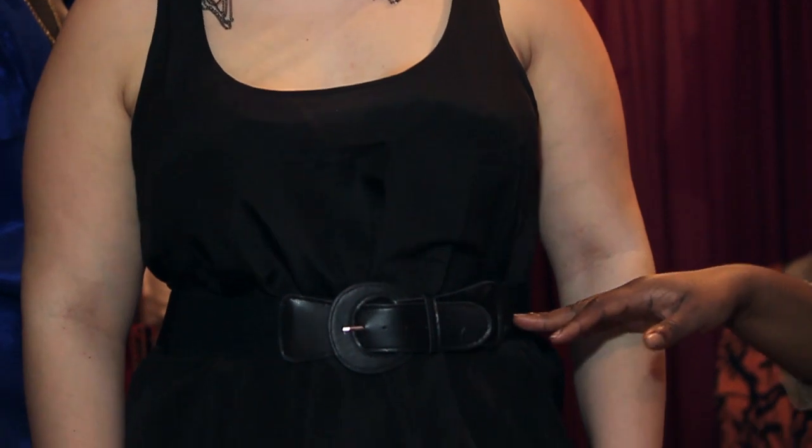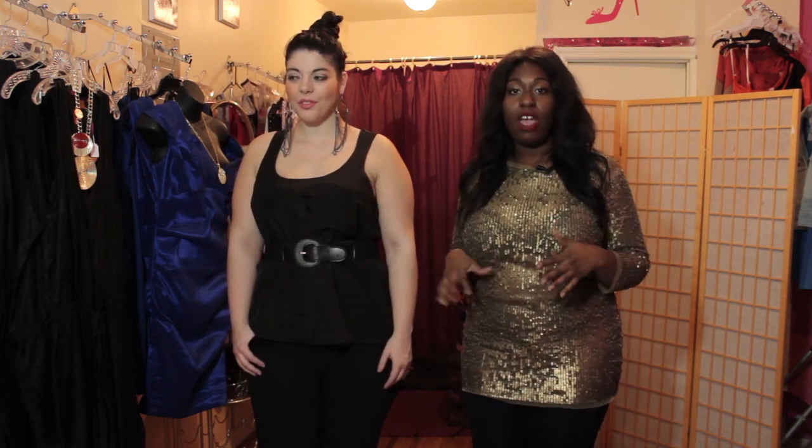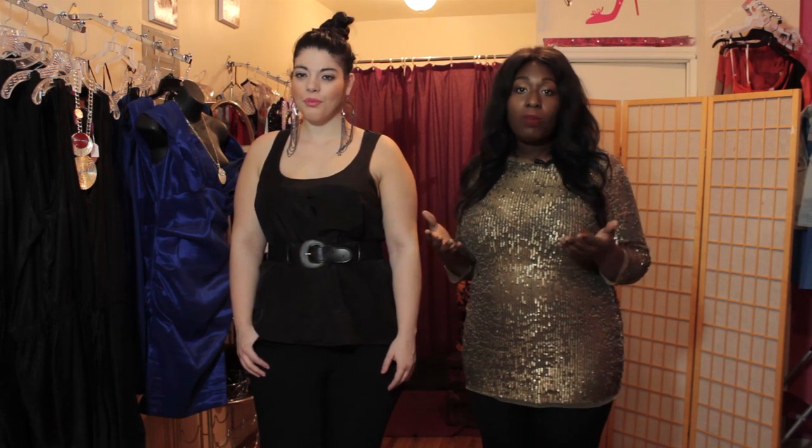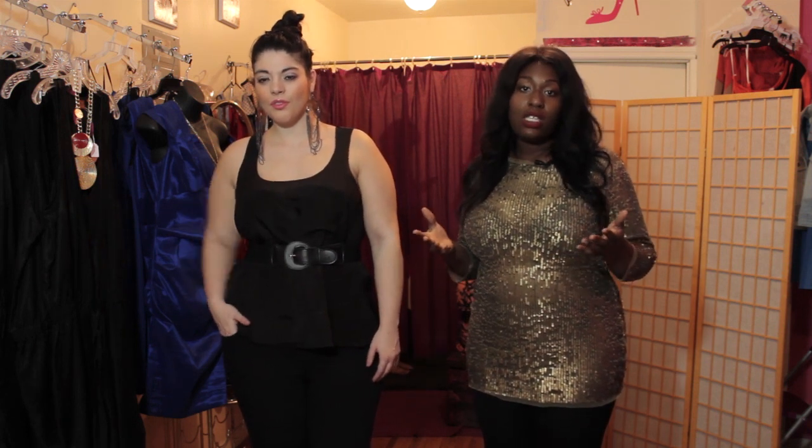A way to make it work is we belted it. That way it still looks good, it shows her shape, and she can wear it like it's just an oversized top and it doesn't look unflattering. This is an example of something you can do if you have tops that are too big or you're in between sizes — you can always belt it. And the oversized look is in.